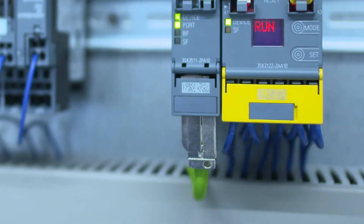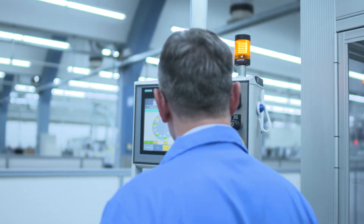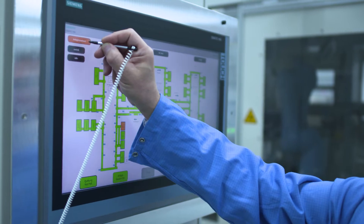But what about the advantages for me as a plant operator? First, parameterization and diagnostics with Safety ES from any location. Second, I can access plant information on any device such as an HMI panel or a smartphone.